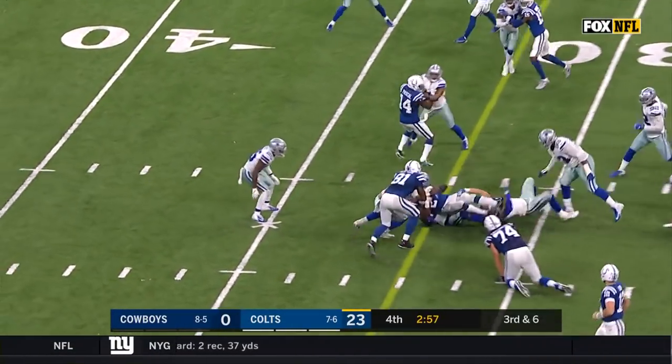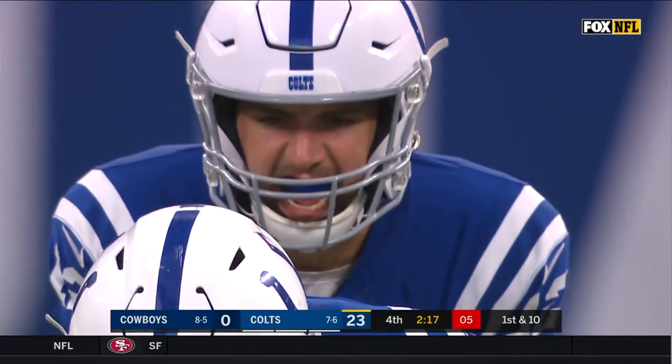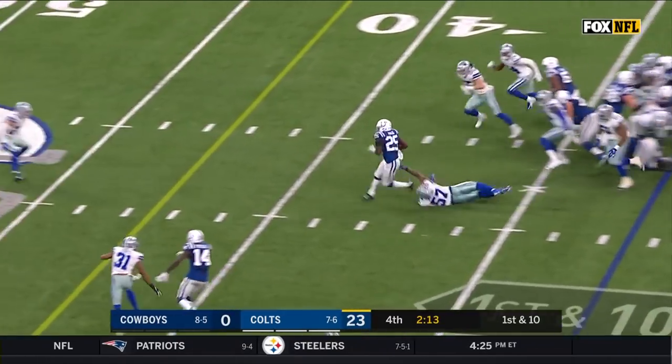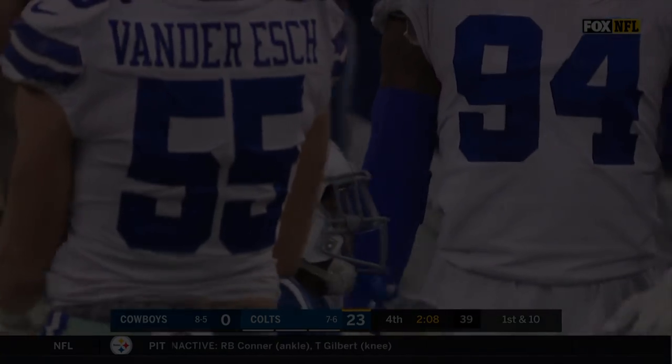Marlon Mack out. Here is Mack — whoa! Mack making people miss too. He's out near midfield.